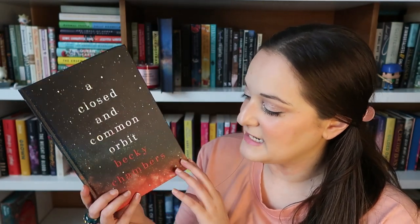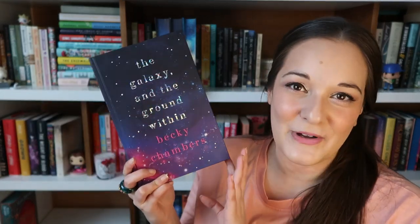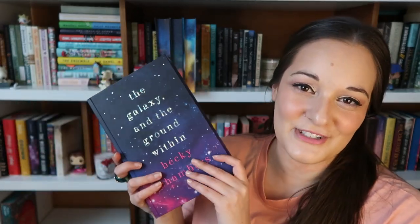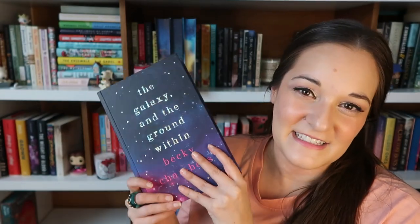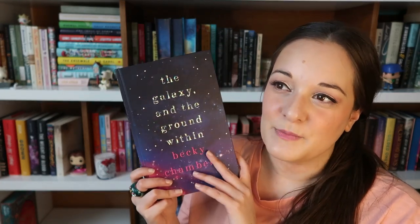This is the Wayfarer series — all four books by Becky Chambers. The first one is The Long Way to the Small Angry Planet. Look how gorgeous this is. I don't think the camera picks up how pretty these are — the edges, the inside, and it's signed by one of my favorite authors, which is so exciting. I just adore this book. Because of these editions I had to make a separate shelf just for Becky Chambers, and I'm not complaining about that.